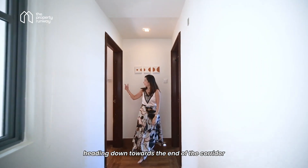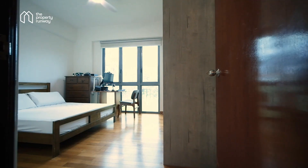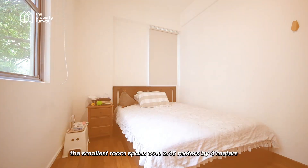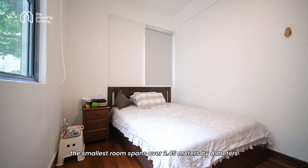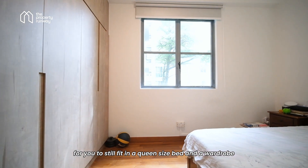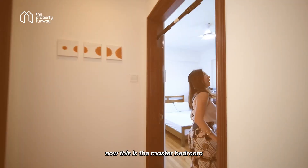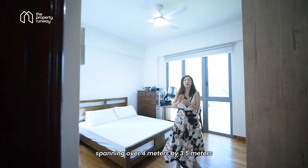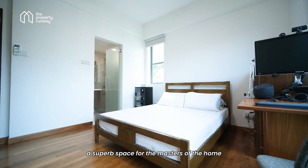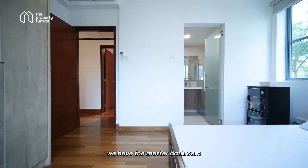Heading down towards the end of the corridor we have the smallest bedroom as well as the master bedroom. The smallest room spans over 2.45 meters by 4 meters, making it a breeze for you to still fit in a queen-size bed and a wardrobe. The master bedroom spans over 4 meters by 3.5 meters — a superb space for the masters of the home. And of course, tucked at the side we have the master bathroom.